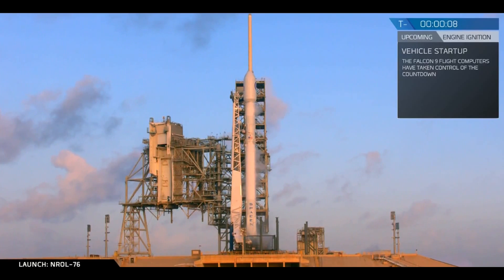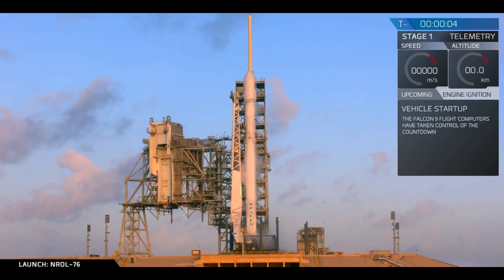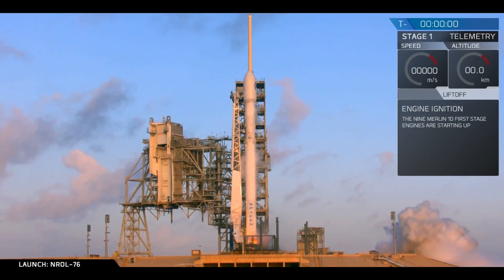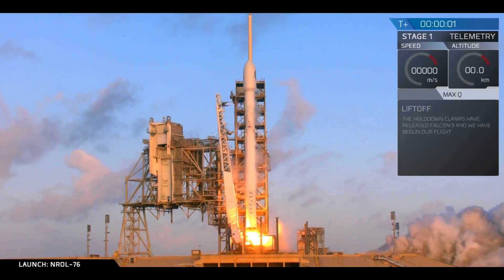T-minus 10, 9, 8, 7, 6, 5, 4, 3, 2, 1, 0. Liftoff at the top now.